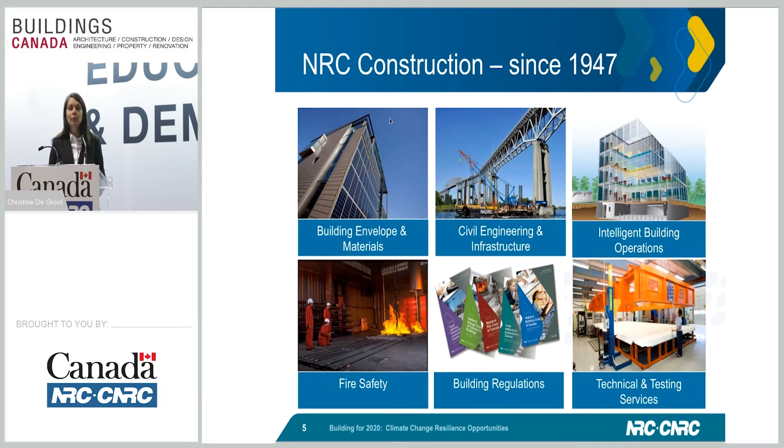At NRC Construction, we've been around since 1947 — that's 70 years next year, so we'll be celebrating 70 years. We are currently grouped into six areas: building envelope and materials, civil engineering and infrastructure, intelligent building operations, fire safety, building regulations, and technical and testing services. Philip Briscala earlier touched on building regulations and how things will move forward, and I'll be dealing with all of our groups and how collaboration can advance innovations.